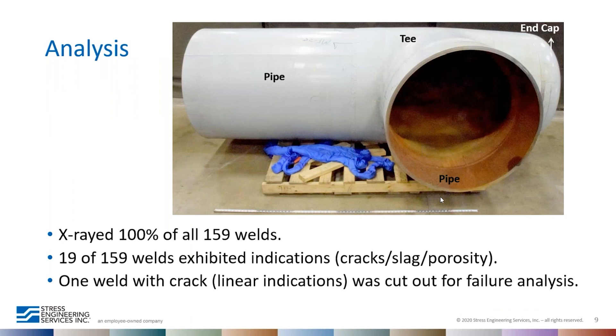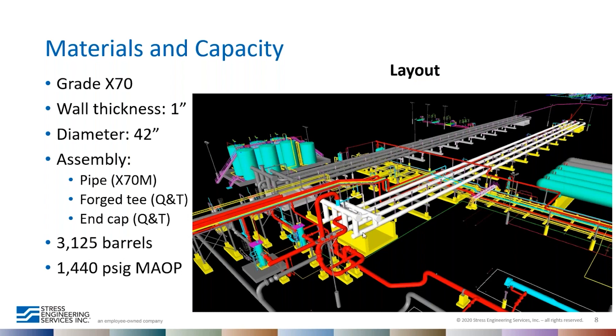All 159 welds of the slug catcher system were radiographically examined. Nineteen out of 159 welds exhibited indications such as cracks, slag, and porosity. One weld with a crack was cut out for failure analysis — specifically the end cap weld, which had the indication. This section was chosen because it was sent to the SES Houston Metallurgical Lab for analysis, allowing verification of the material properties of the pipe, the tee, the end cap, and the weld, and it was also easy to replace.